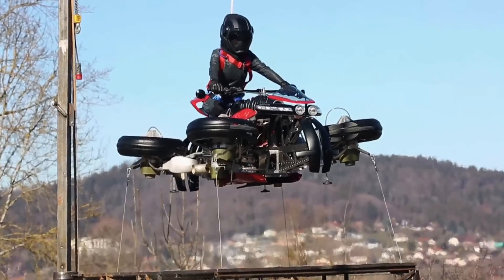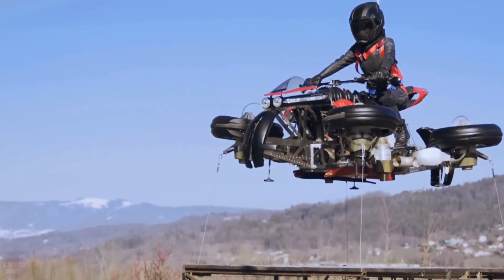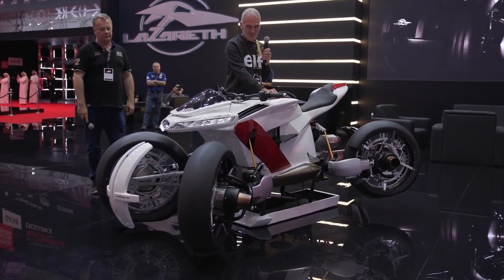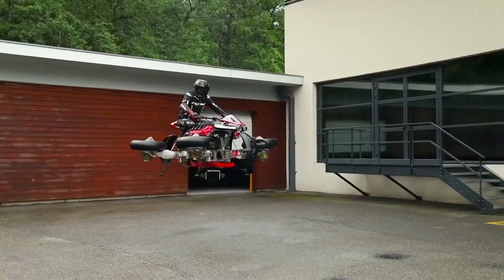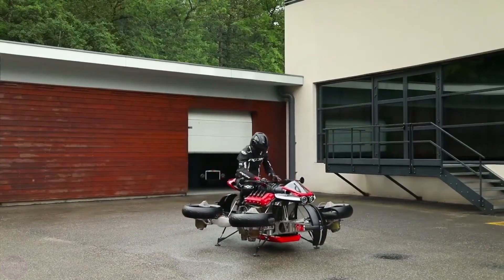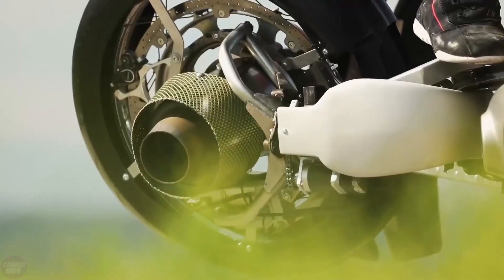To switch from driving mode to flight mode, the rider activates the turbines, which lift the vehicle off the ground and enable it to hover in the air. According to the manufacturer, the speed in motorcycle mode is 130 kilometers per hour, and the maximum flight height is around 90 centimeters above the ground. In the future, the model is expected to ascend to even greater heights.